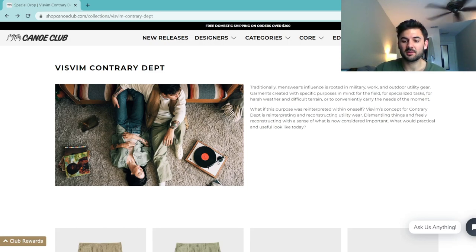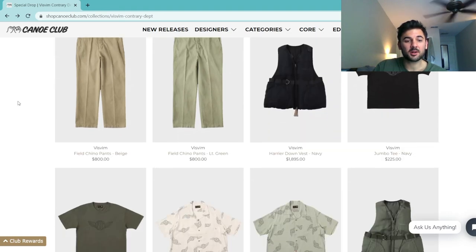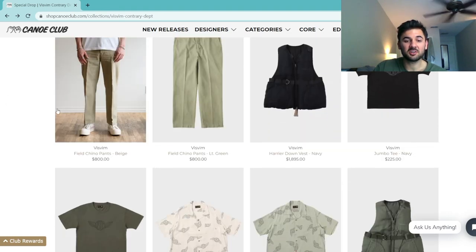For those not familiar, Contrary Department is a sub-label of Visvim that primarily focuses on military and workwear garments. Their excerpt says the garments were created with specific purposes in mind, whether for field or specialized tasks, harsh weather, and difficult terrain. This concept line reinterprets and reconstructs utility wear as a whole. For this collection they released five separate items.